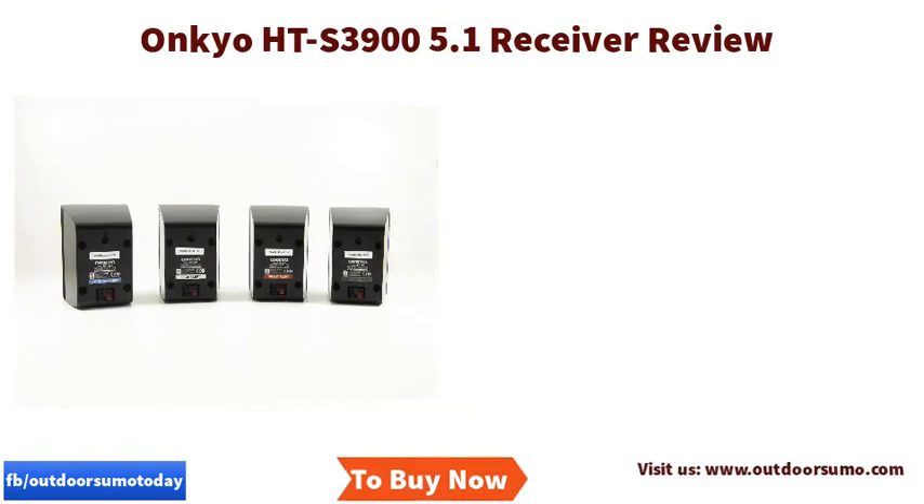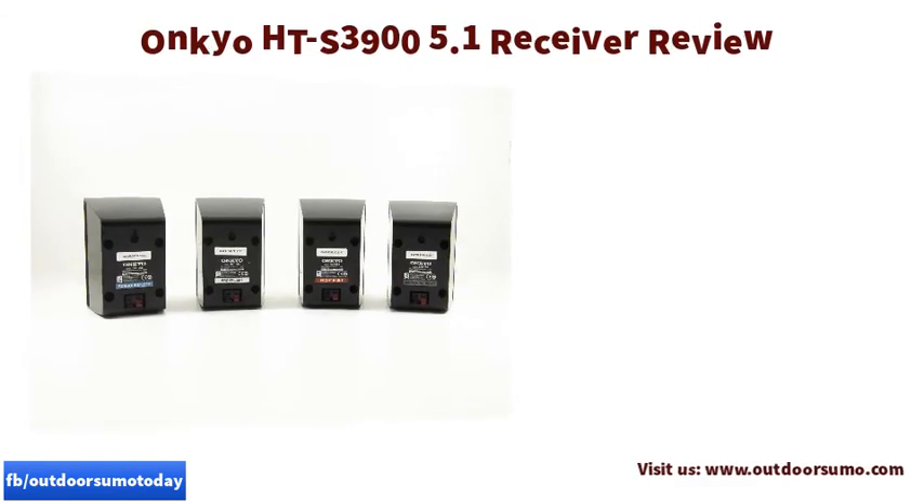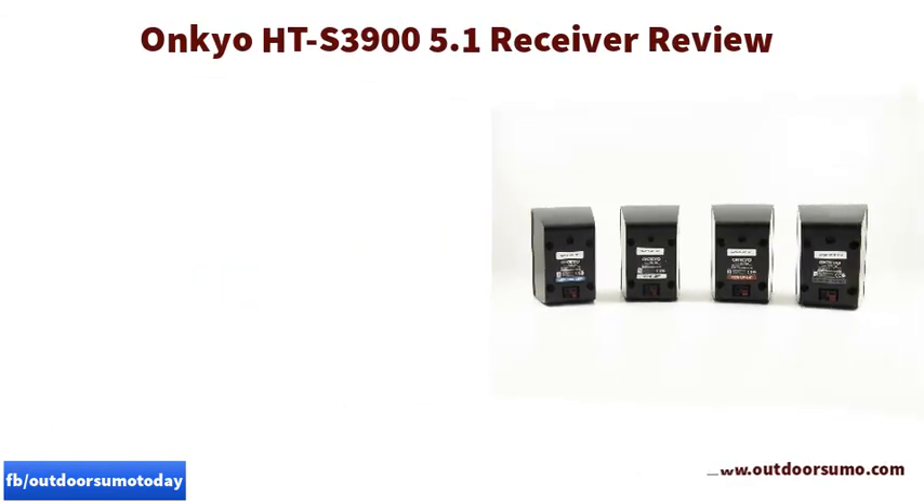Pros: powerful and clean sound, quality materials, design, and HDR enabled.